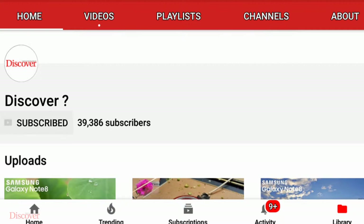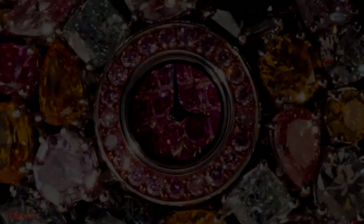So let's take a look at this watch and what makes it so expensive. Before that, if you want to subscribe to our channel, subscribe and also press that bell icon to get notified whenever we upload a new video.